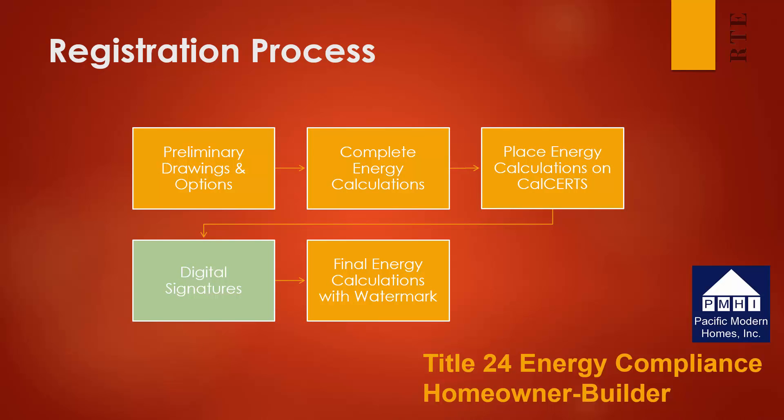Now let's step through the process involved. The registration process is fairly simple. It begins with the preliminary drawings and options you have developed with Pacific Modern Homes. This information is shared with your energy consultant, who completes the energy calculations and then places them on the CalCerts registry. Once the documents are on the CalCerts registry, they will be electronically signed by both the energy consultant and the homeowner. After they are electronically signed, a final set of energy calculations can be downloaded and submitted to the building department with the required watermark. Without the necessary watermark, the building department will not accept the energy calculations. So completing the registration process online is absolutely critical for successful submittal to the building department.